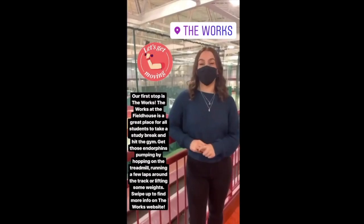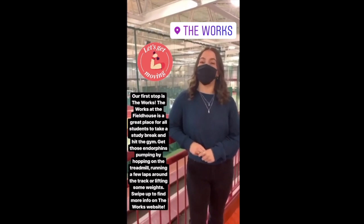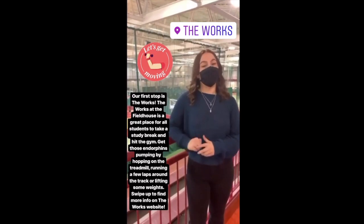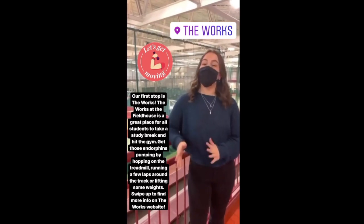The first stop is The Works. The Works at the field house is a great place for all students to take a study break and hit the gym. Get those endorphins pumping by hopping on the treadmill, running a few laps around the track, or lifting some weights. Swipe up for more info on The Works website.